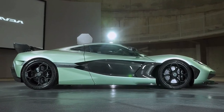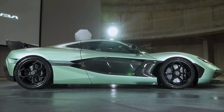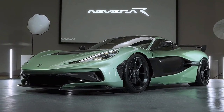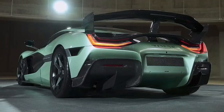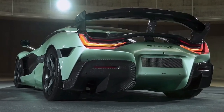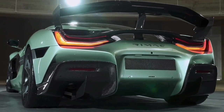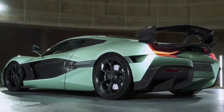The 2025 Rimac Nevera R is an evolution of the original electric hypercar, and the R packs four electric motors making a combined 2,107 horsepower. Along with more aggressive styling, the Nevera R is designed to be even quicker around a racetrack than its record-setting predecessor.